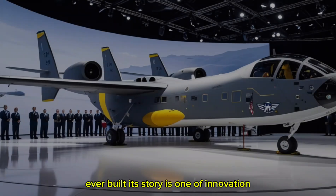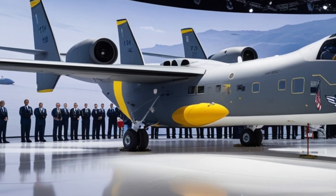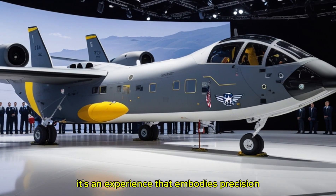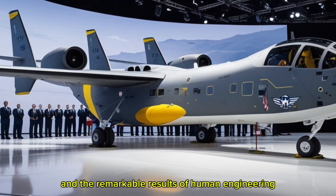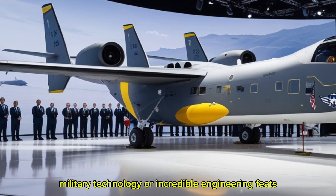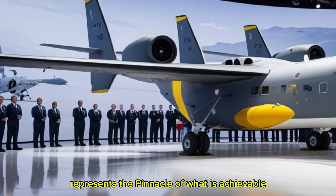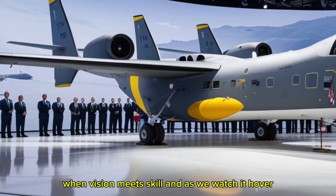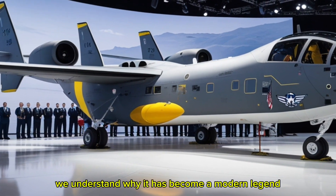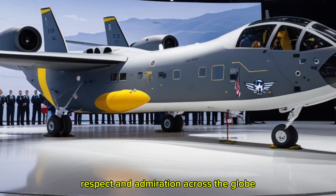Flying the V-22 Osprey is not just a mission — it's an experience that embodies precision, adaptability, and the remarkable results of human engineering. For anyone who loves aviation, military technology, or incredible engineering feats, the Osprey represents the pinnacle of what is achievable when vision meets skill. And as we watch it hover, tilt, and soar across the skies, we understand why it has become a modern legend — a machine that inspires awe, respect, and admiration across the globe.